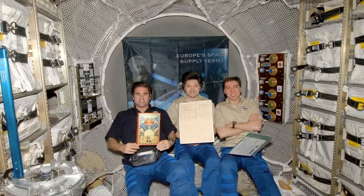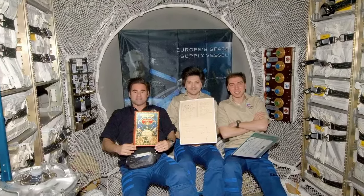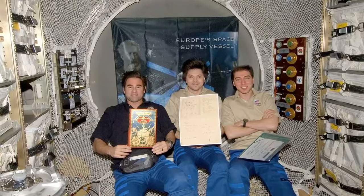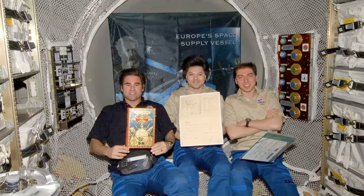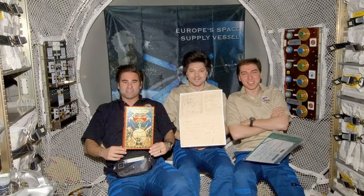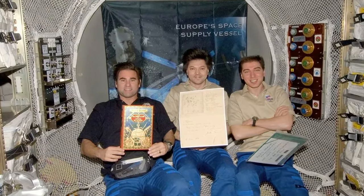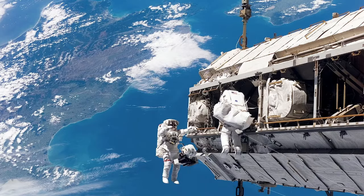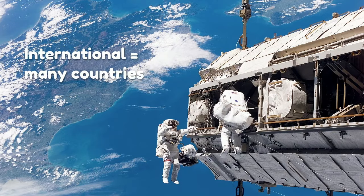People from 19 different countries have visited the ISS, including the United States, Russia, Japan, Canada, Italy, France, Germany, Belgium, Brazil, Denmark, Kazakhstan, Malaysia, the Netherlands, South Africa, South Korea, Spain, Sweden, the United Arab Emirates, and the United Kingdom. Now you can see why they call it the International Space Station — international means many countries. At the ISS, it's exciting to see people from many countries working together. It's a perfect example of how working together, people across the world can accomplish amazing things.